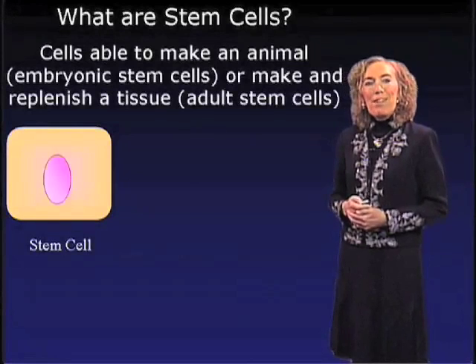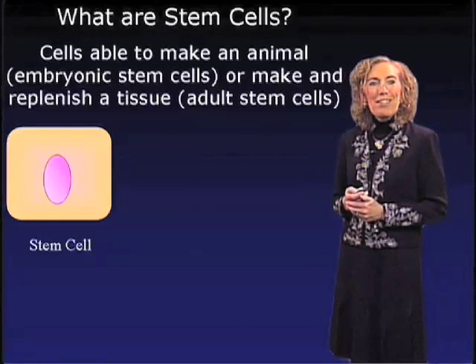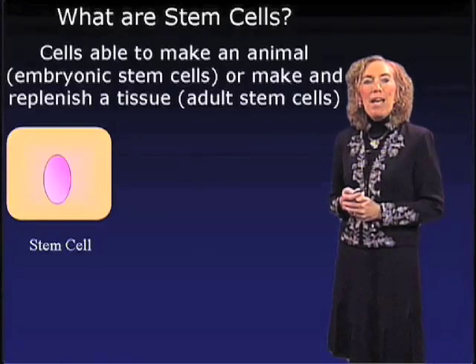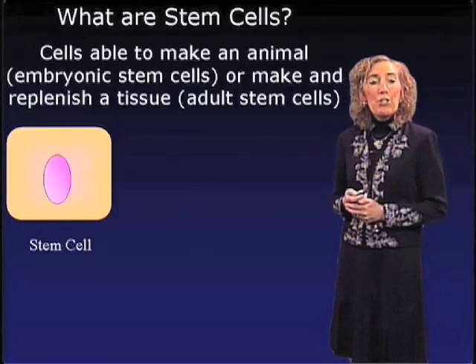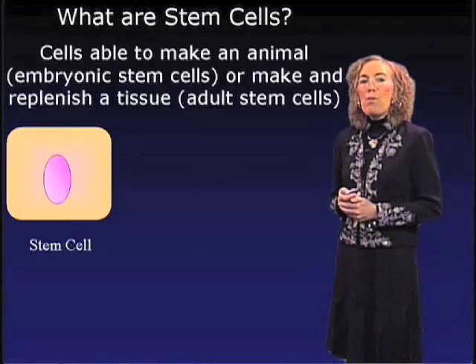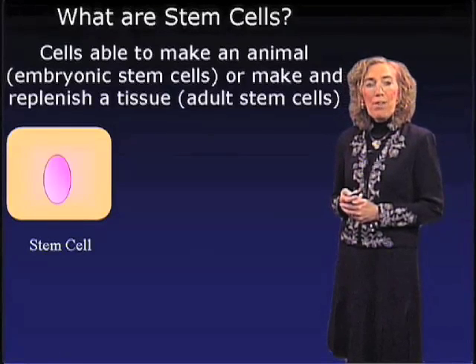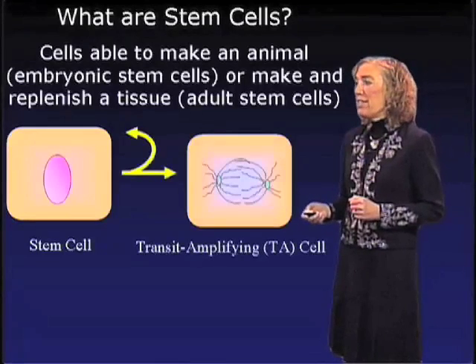We study stem cells, and I'd like to start with just a simple question: what are stem cells? Stem cells are cells that have the capacity to make an animal — those are embryonic stem cells — or where they can make and replenish a tissue, such as in adult stem cells. Stem cells of the body have the remarkable capacity to undergo a process that we call self-renewal. These cells are able to divide endlessly to generate self.